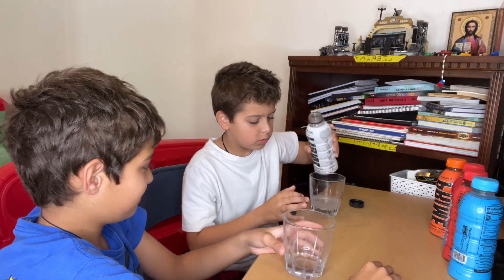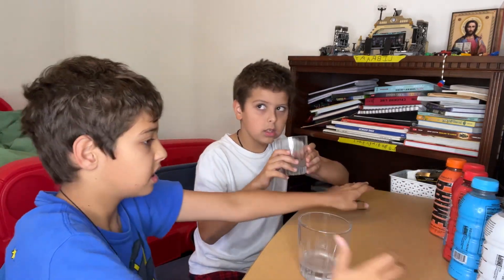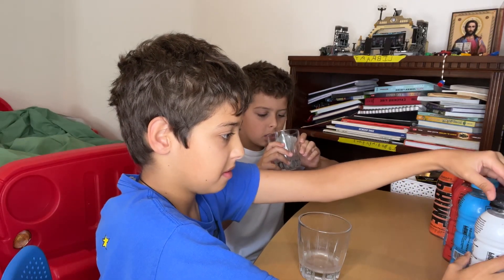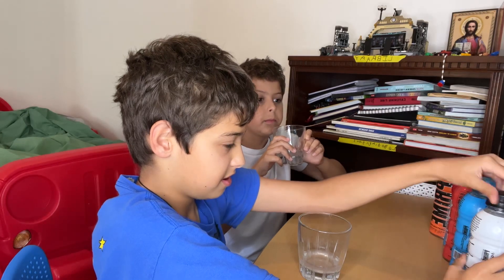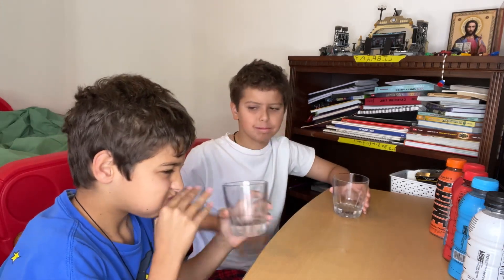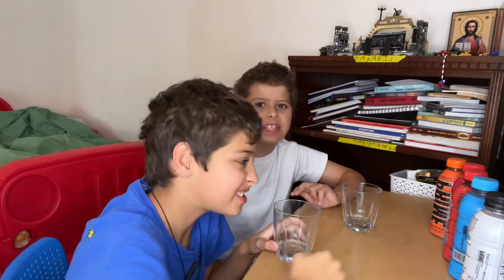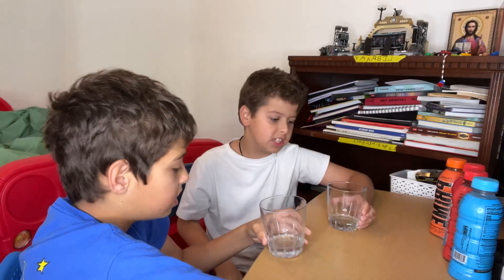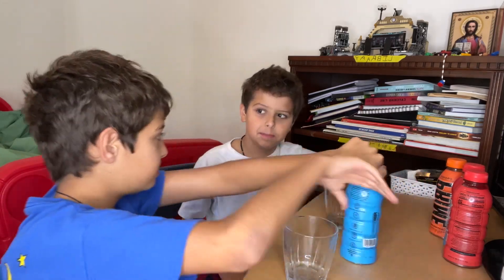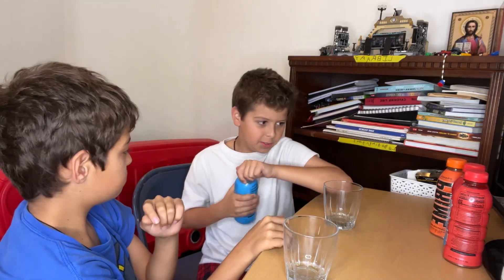Wow. A three — it tastes like medicine. I'd say a three because it tastes like medicine. There's no such thing as medicine in a good way.